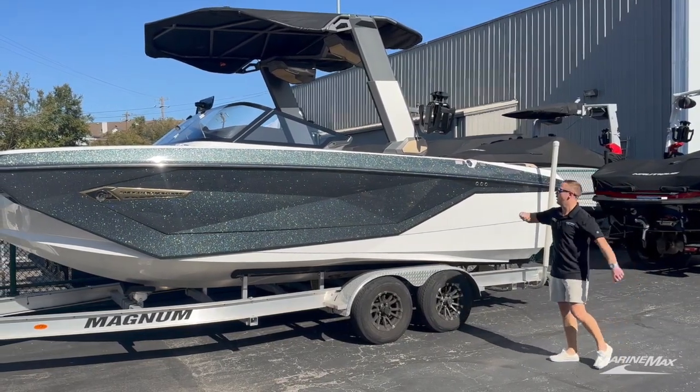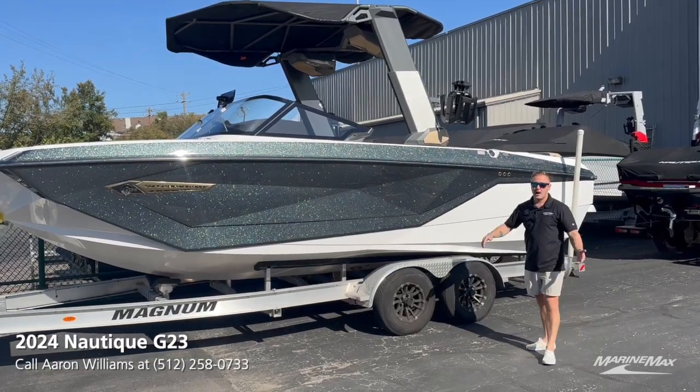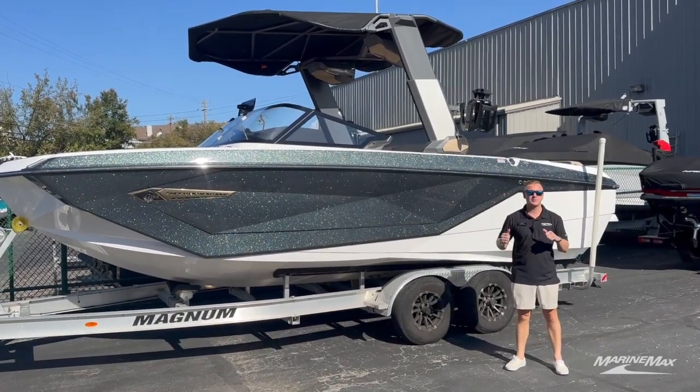On the whole side up top we do have the telescoping tower and our strapless board racks. I can't wait to take you on the inside because we did a really unique layout with the vinyl on there, so let's pop inside and I'll show you what this boat has to offer.